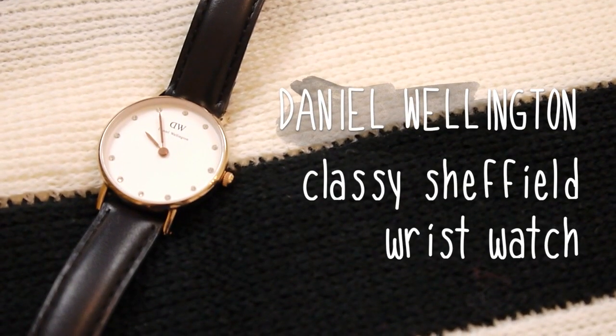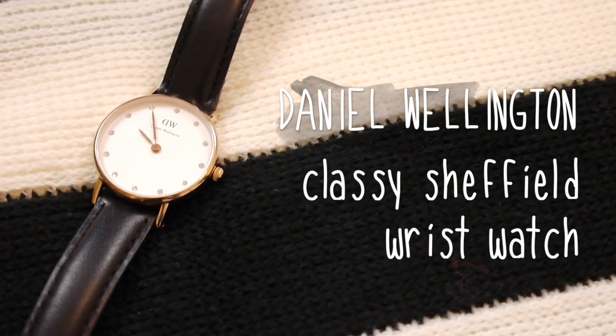The next thing is this watch by Daniel Wellington — I've never owned a watch but I've always loved little dainty watches like this one. I think it's called the Classy Sheffield. I've been wearing it every single day since I got it. It's a nice little addition to any outfit and practical at the same time — a really nice classic watch. I'll leave a link in the description along with a discount code.